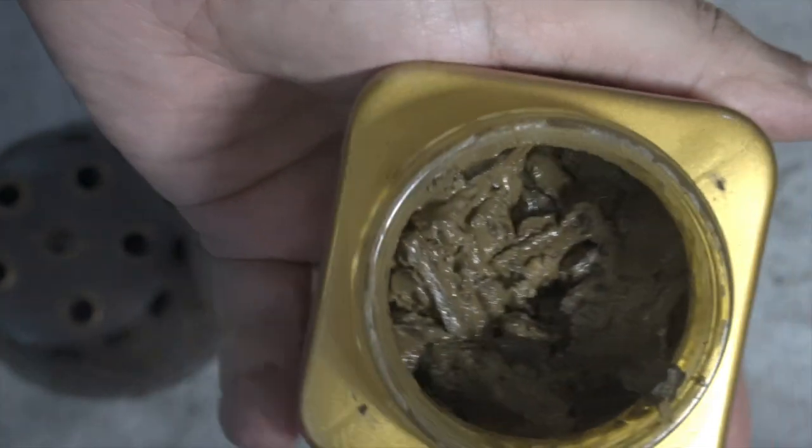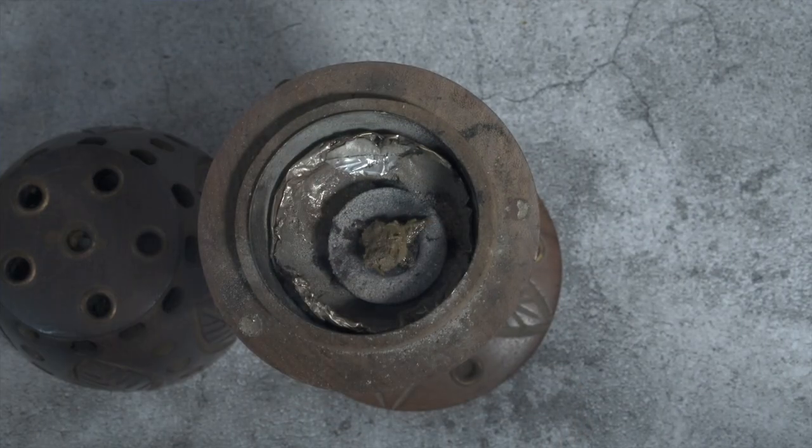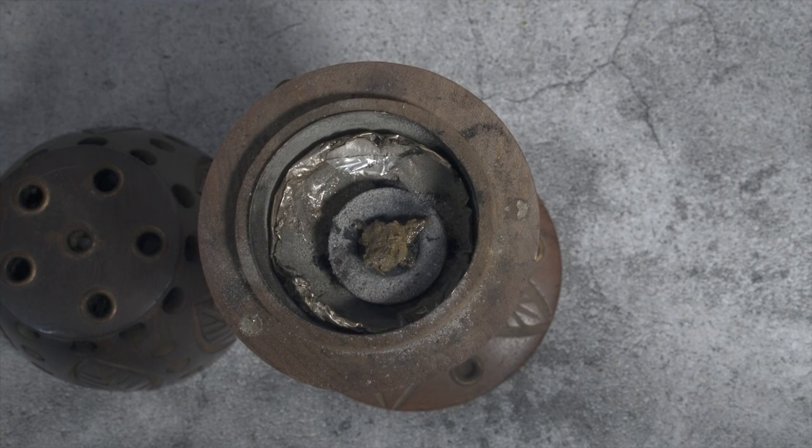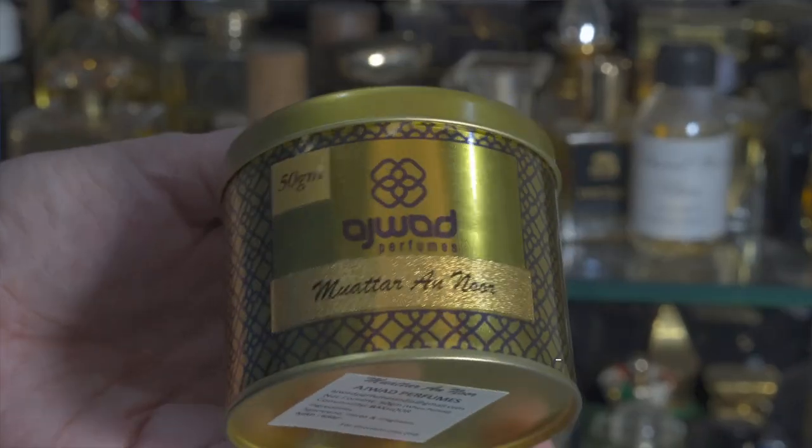The ingredients used are very high quality. It costs 4,000 rupees for 100 grams, or about 2,000 rupees for 50 grams — pretty decent pricing considering the other Bakurs on this list. It's a very enjoyable, different, and holy-smelling Bakur. I absolutely enjoyed it. So at number two, Startup Aroma Sahara.